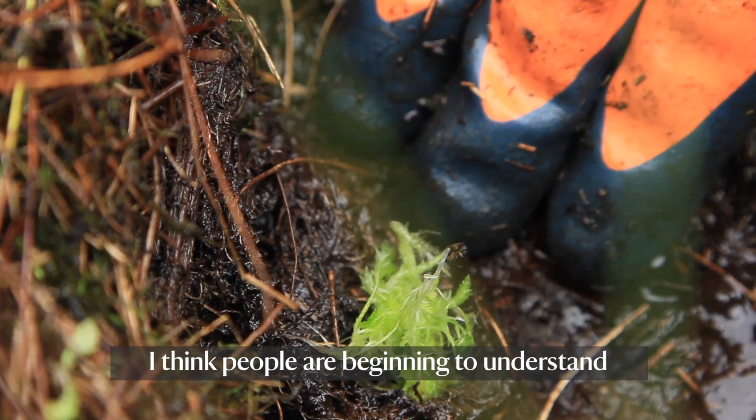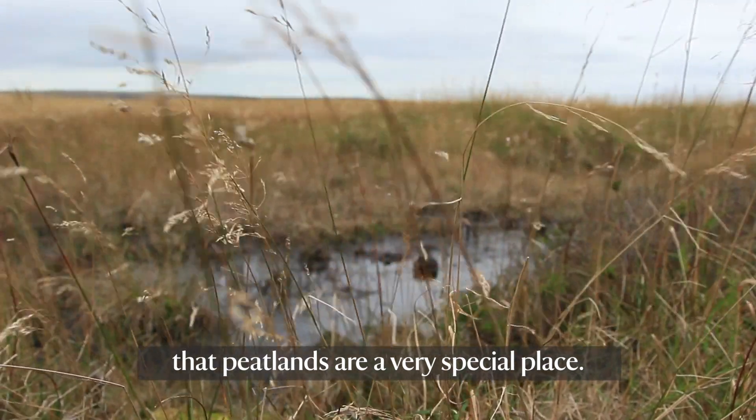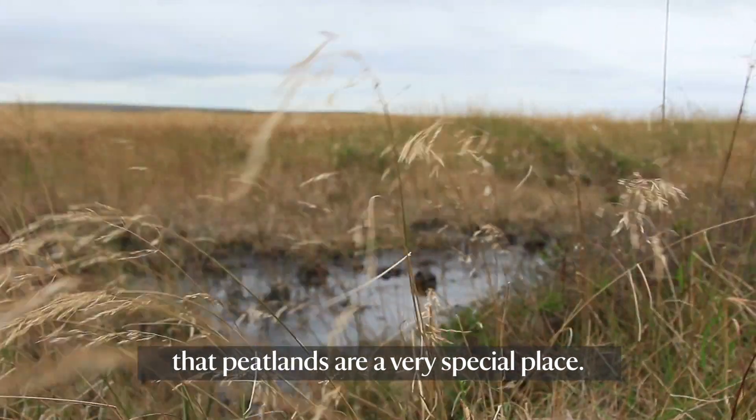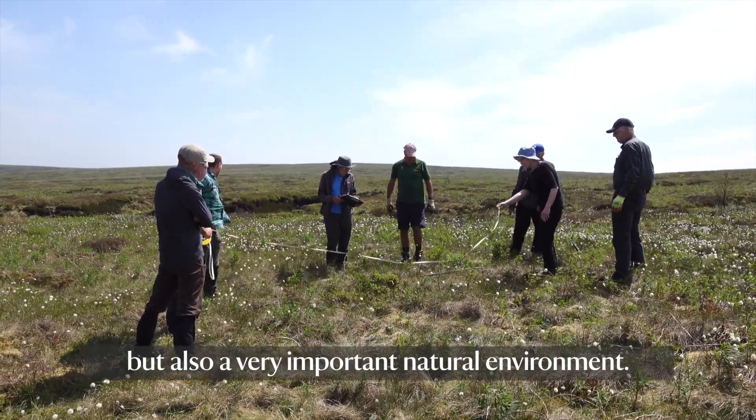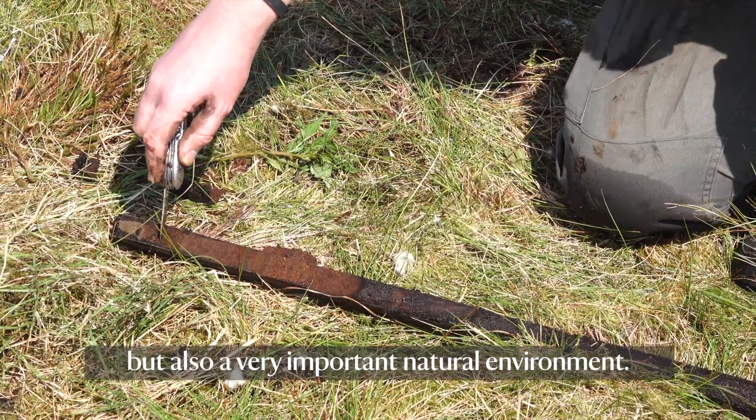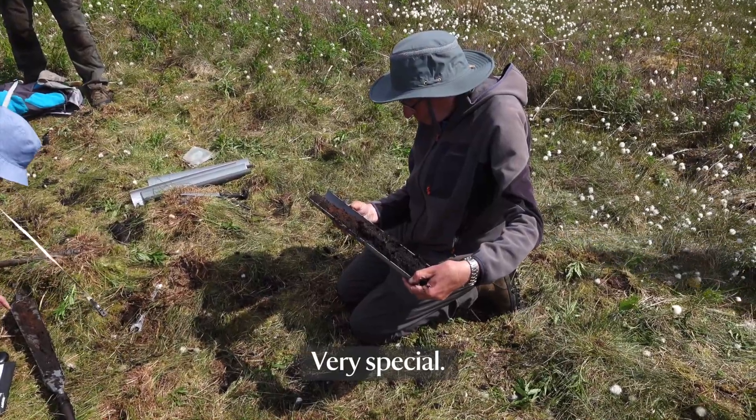I think people are beginning to understand that peatlands are a very special place — a fantastic store of carbon, but also a very important natural environment, very special. We're lucky to have them here in the Pennines.